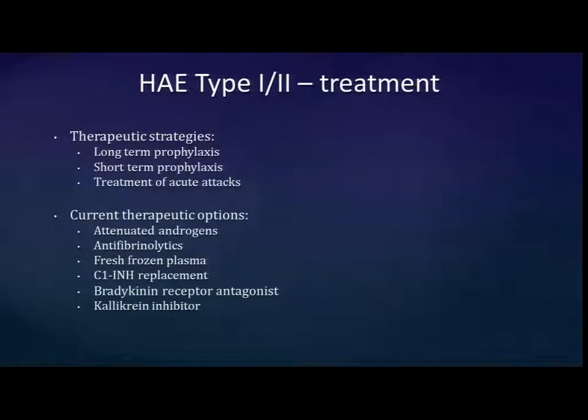The therapeutic strategies include prophylaxis versus treatment of acute attacks — most new therapeutics focus on the latter. Traditional therapies include attenuated androgens, and the three new drug classes are C1 inhibitor replacement, a bradykinin receptor antagonist, and a kallikrein inhibitor.